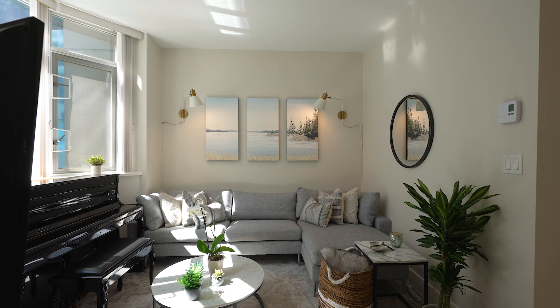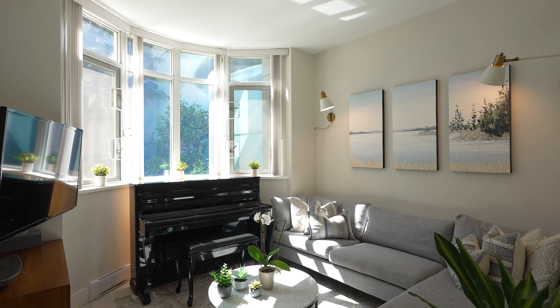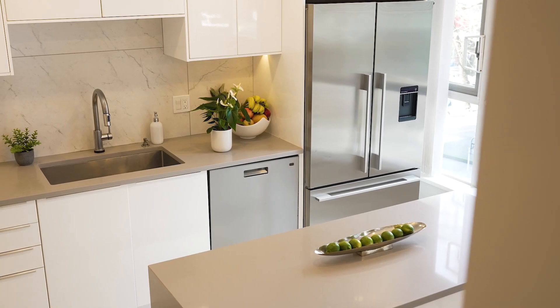Inside, no stone has been left unturned, and it is apparent the moment that you walk in. The textured ceilings have been removed, new floors throughout, new paint, and bonus in-floor heating in the kitchen and dining room.